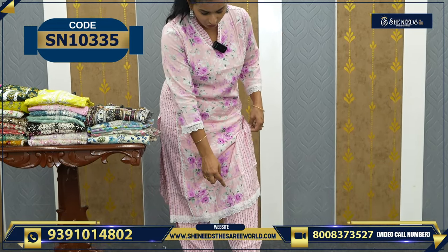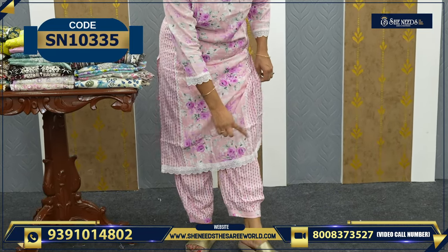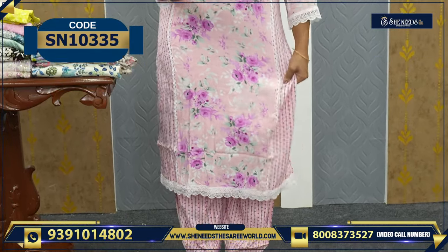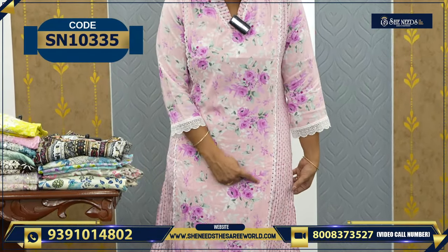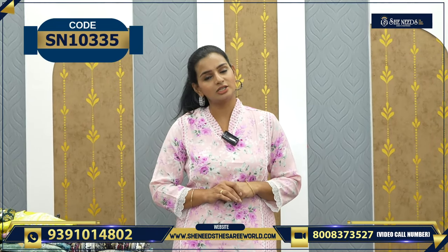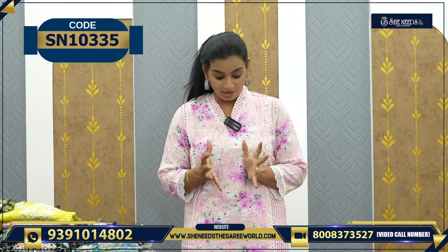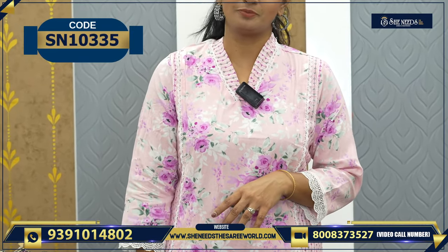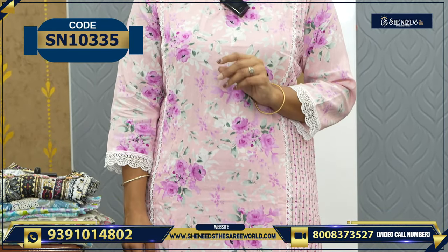If you look at the bottom, it is like a palazzo bottom — rounded, with a lace trim. It is a patty-type bottom. There is a floral print, very very beautiful. The colors include creamish pink — not baby pink — and lavender with flowers. There are super color combinations with trendy and simple models.